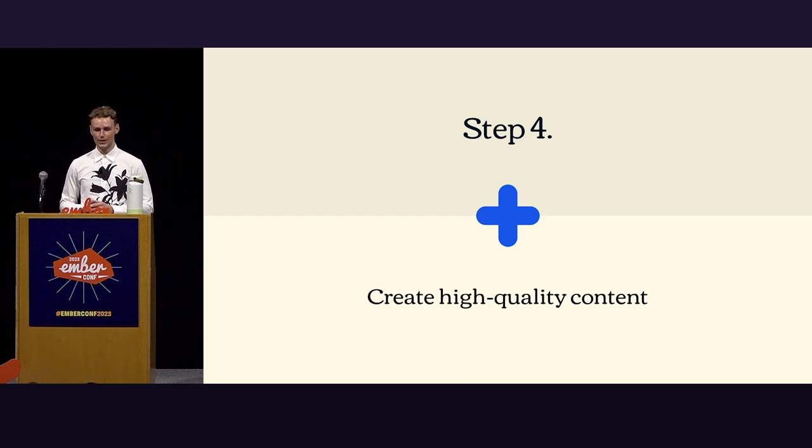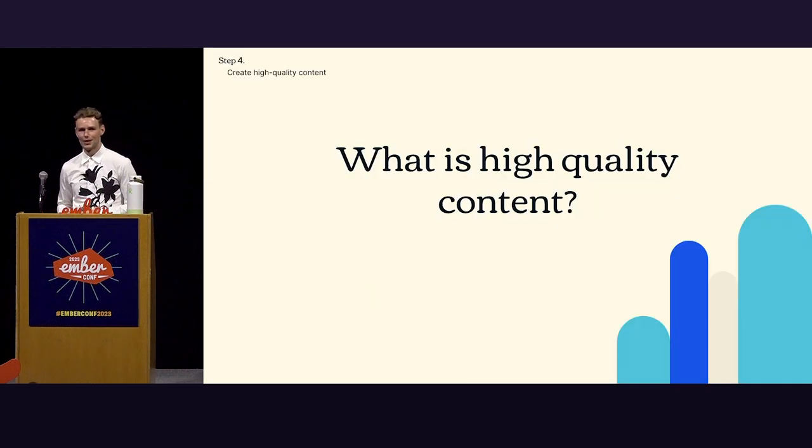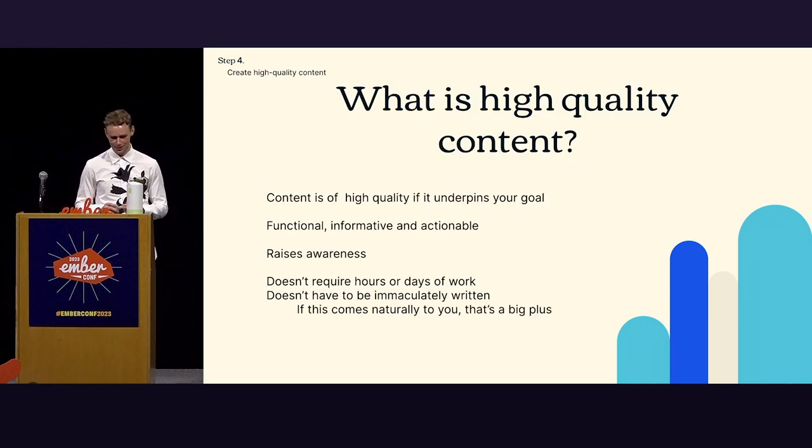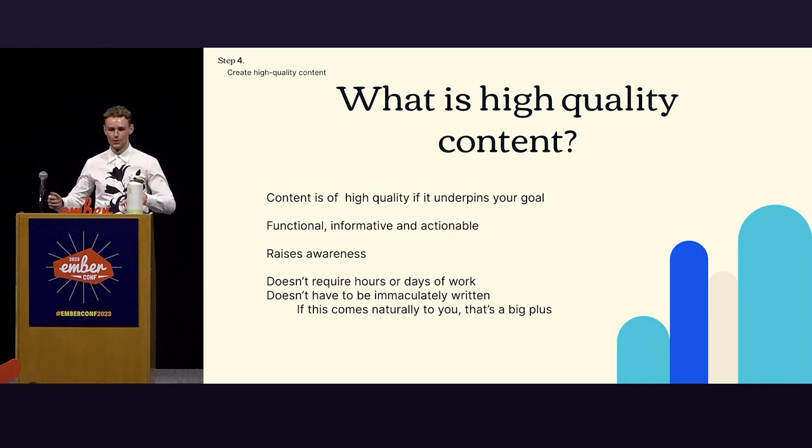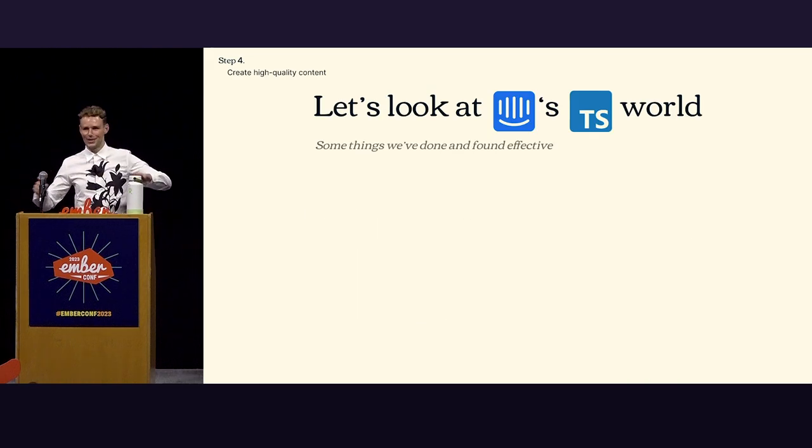Step four: create high quality content. There are a billion definitions by a billion different people. For me, content is of high quality when it underpins your goal. It should be functional, informative, actionable, and it raises awareness — we want TypeScript in the forefront of people's minds. On the flip side, it doesn't require hours or days of work and it shouldn't have to be immaculately written. So everything can be very conceptual — but what does it actually look like?